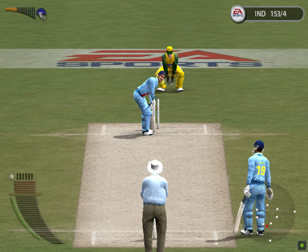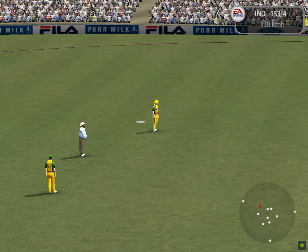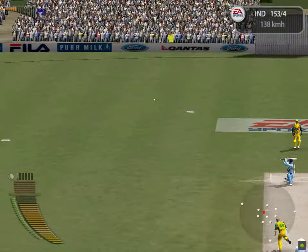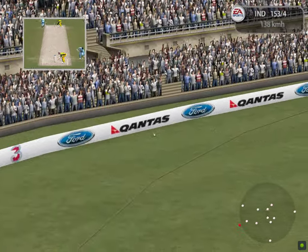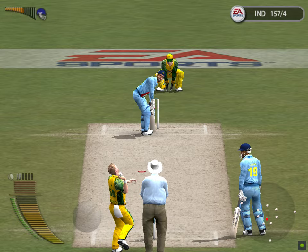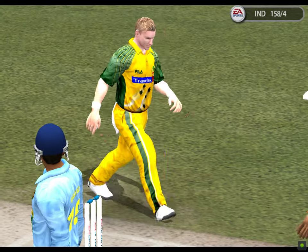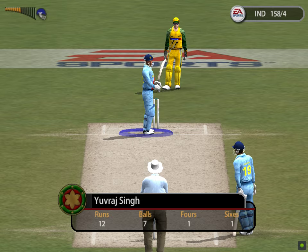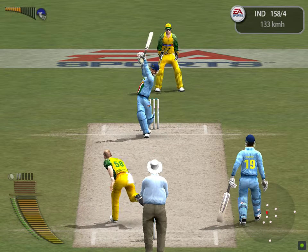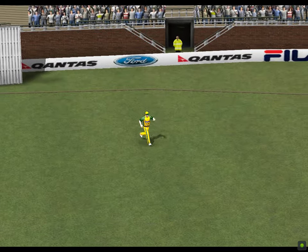Yuvraj Singh facing. Stopped by McGrath. Lee to Yuvraj Singh. Hogg is in pursuit — right into the gap. That's been given as a wide. You can't get away with any width in one-day cricket because the umpire will call you for it. Yuvraj Singh facing. An easy catch — the fielder did well there. He made it look easy, but it was a difficult catch. This was how the wicket fell. Lee to bowl to Doney.